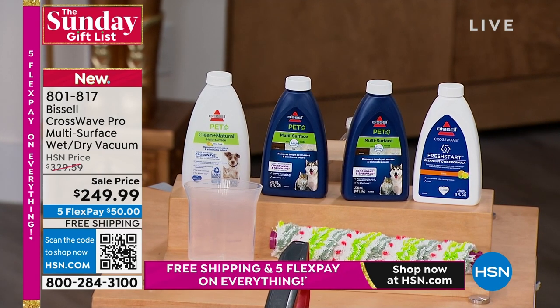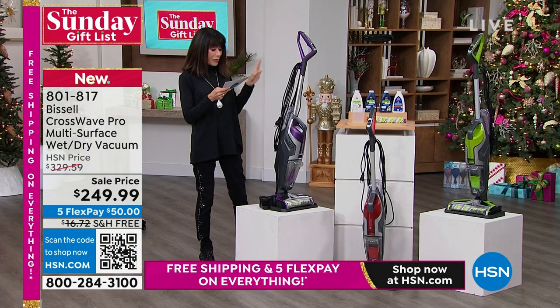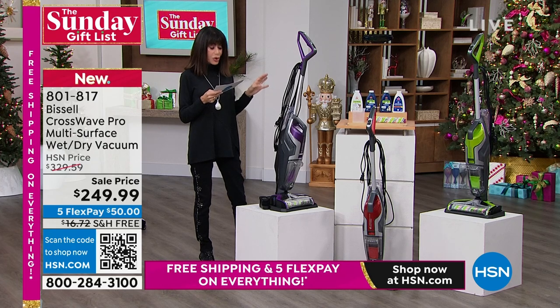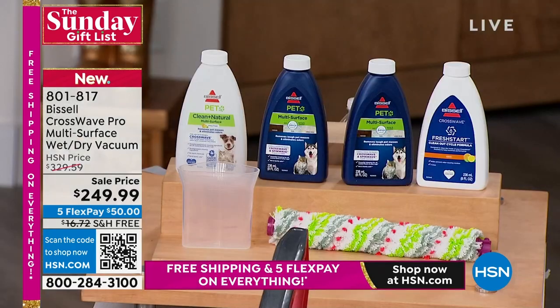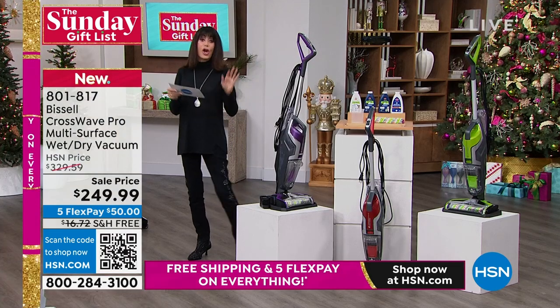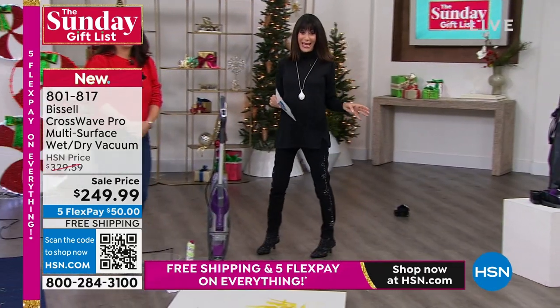You're also going to get two brush rolls, the tray, and the filter — all of it. The retail value is $329.59. Your price today is only $249.99. This is the only airing of this. Five flex pay, of course. Free shipping and handling on everything this weekend.